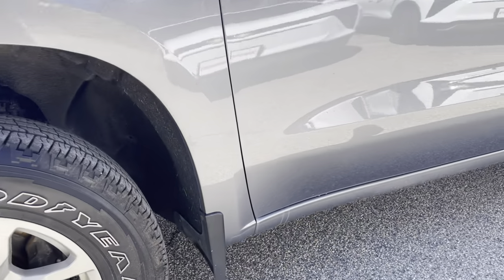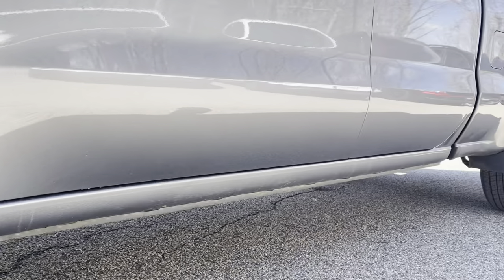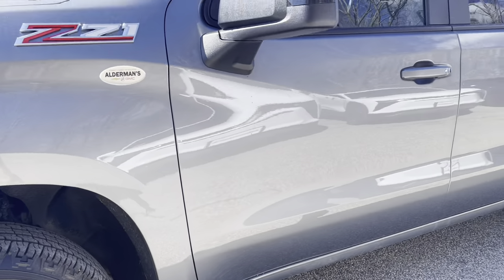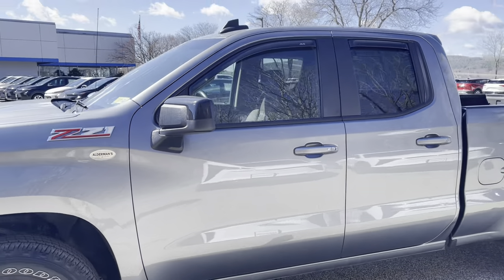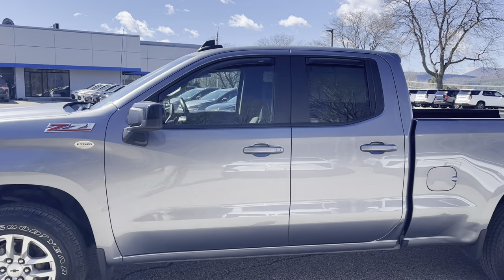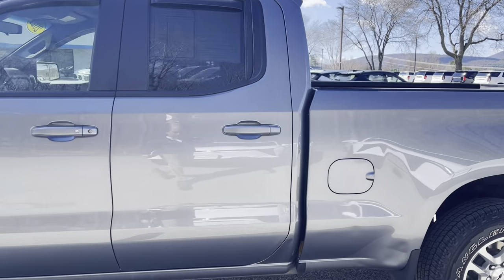Wheels are in good shape. Underside, cab corners, rocker panels — just everything looks very good. Again, this is why we kept it. We had our thumb on this the whole time — leased here, service work done here, so we're very familiar with this truck.